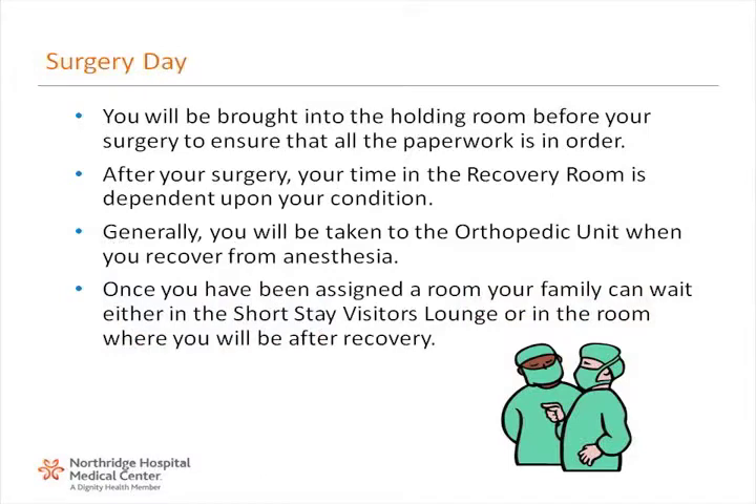After arriving at the hospital, you will be brought into the holding room before your surgery to ensure that all the paperwork is in order. After your surgery, your time in the recovery room is dependent upon your condition. Generally, you will be taken to the orthopedic unit when you recover from anesthesia. Once you've been assigned a room, your family can wait either in the short-stay visitor's lounge or in the room where you will be after recovery. They will be updated on your progress.